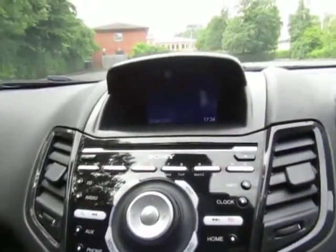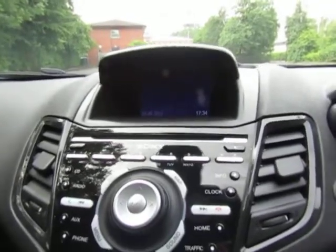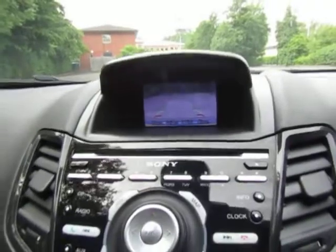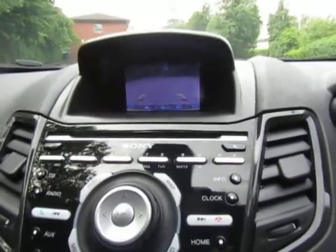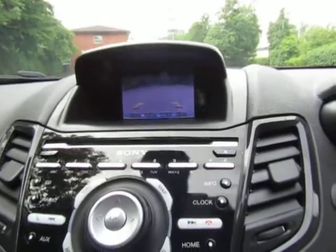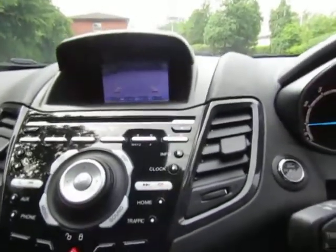I'll give you a quick demonstration on the Park Pilot — that should pop into gear. You can see the reversing camera there. Great for gauging. See the way the storage space has been nicely built around the driver.